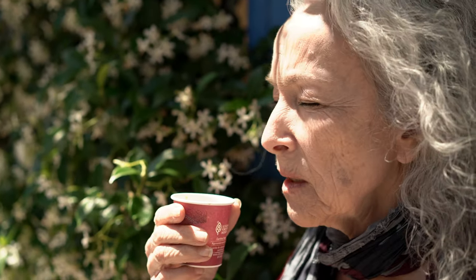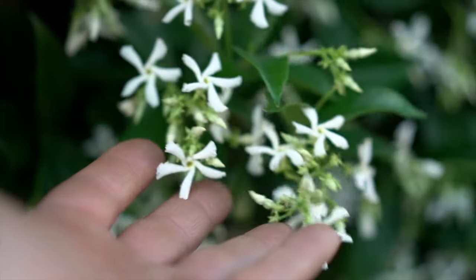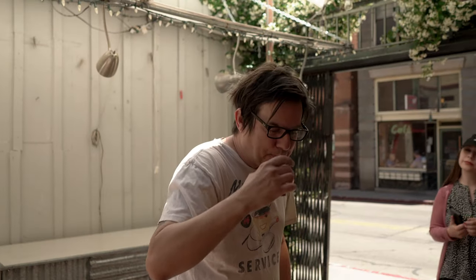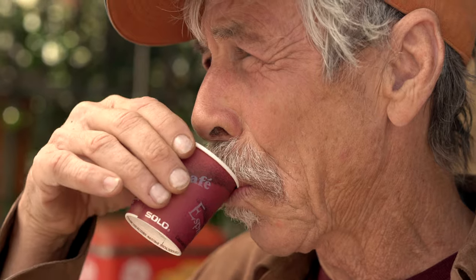I smell jasmine. And what's the first word that comes to mind? Wow! Chocolate. I smell tree bark, which is a good thing. European style dark chocolate. Plum, nutmeg, licorice? That's my story.